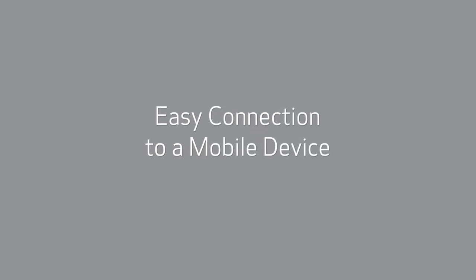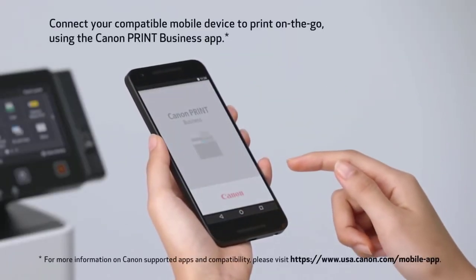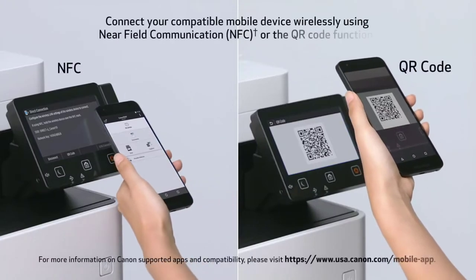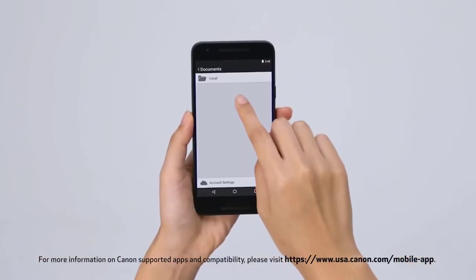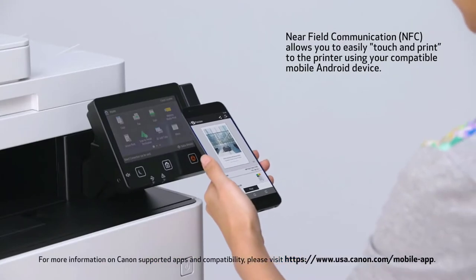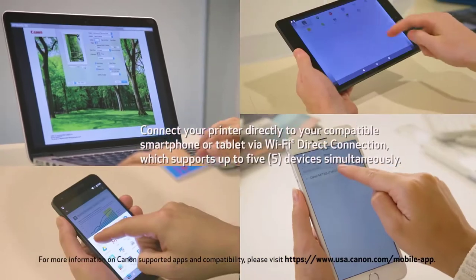If you're looking for the best color printer for your home use, then this section is for you. The Canon Laser Printer is a device that will improve your printing experience due to its impeccable quality. This printer is capable of handling heavy-duty printing, as it can print 28 pages per minute. The device comes with a 3-year warranty, so you can shop with ease.